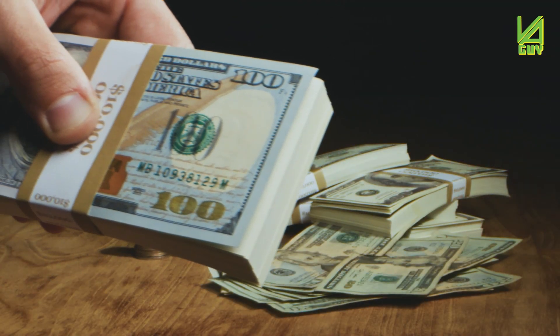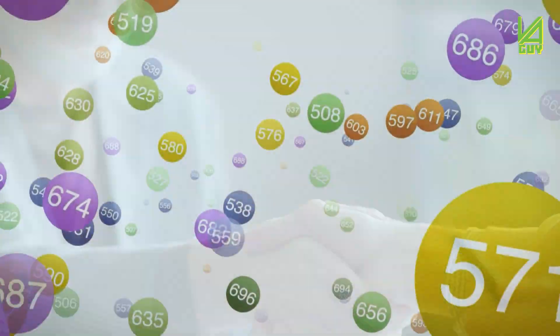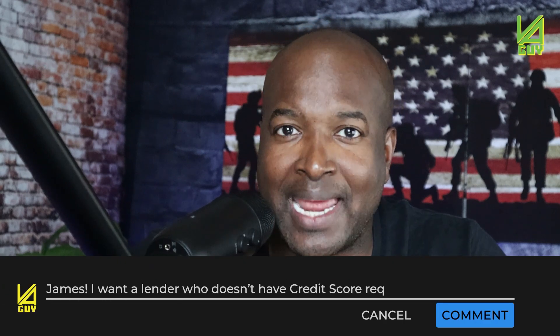Full entitlement means the lender is being guaranteed a portion of the loan amount in case we as veterans default on the loan. It's guaranteeing the lender a portion of the financing if the veteran defaults, which makes lenders a lot more willing to lend even if you don't have a great credit score. The VA does not have a credit score requirement — the lender does. If you want to find a lender like mine that does not have a credit score requirement, hit me up. Go check out the next video for additional information to help you be prepared to take advantage of that VA loan.